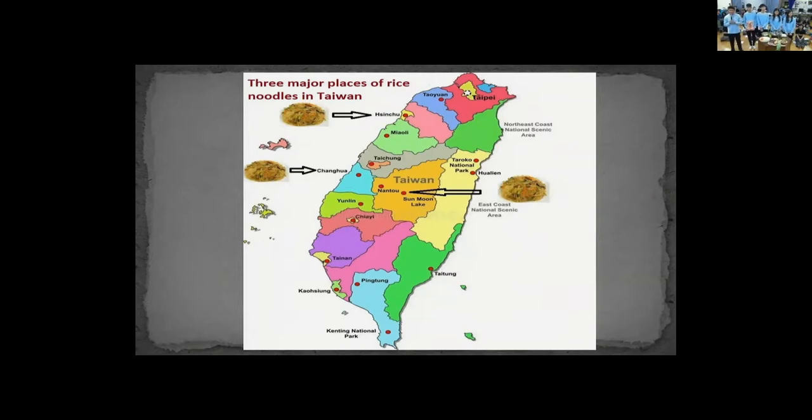A lot of people would ask why those places produce the best quality rice noodles. Puli and Fengyuan have three things in common: first, they are both located in the mountains; second, they grow lots of rice; third, because of the pure water from the mountains, the rice grown there is very sweet. As for Xinzhu, it is located on the east side of Taiwan, facing strong wind from the northeast called the northeast monsoon, which benefits Xinzhu in drying rice noodles.